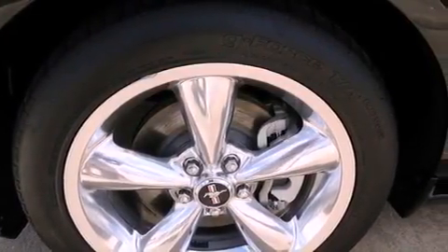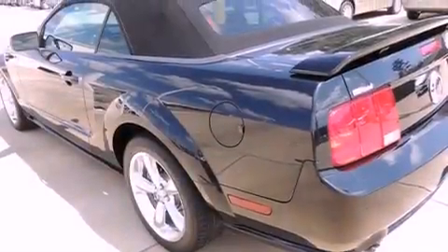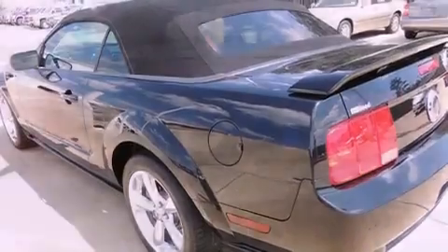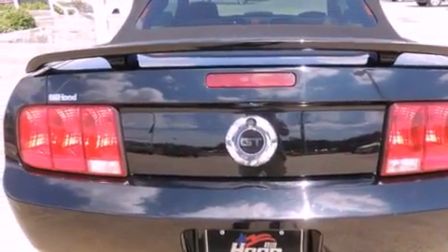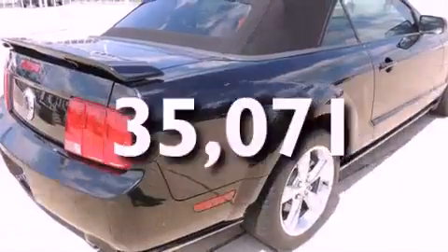Features include alloy wheels, a low tire pressure indicator, cruise control, a CD player, leather seats, a rear spoiler, a security system, traction control, air conditioning, and this vehicle has less than 36,000 miles.